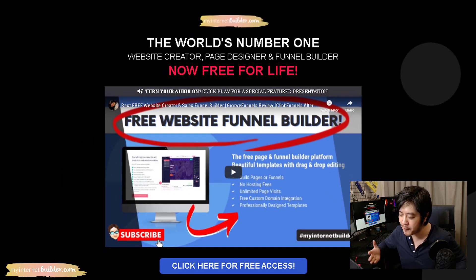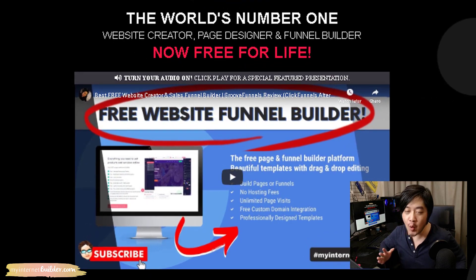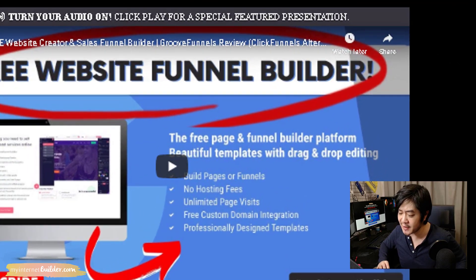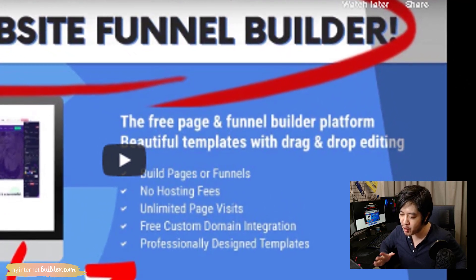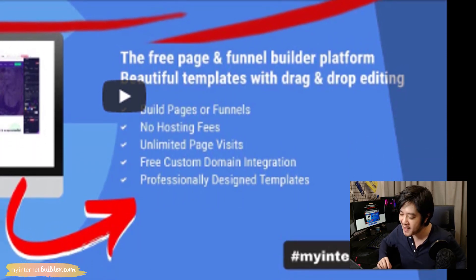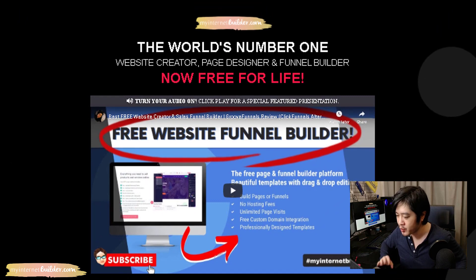With MyInternetBuilder you can create your very own professionally designed websites in just 10 minutes — without programming, coding, or designing, no experience required whatsoever. It is a free drag-and-drop page builder. You will get free permanent web hosting, a free subdomain for life, and you can even connect it to your very own custom domain name if you want. To learn more, watch the video on this page.